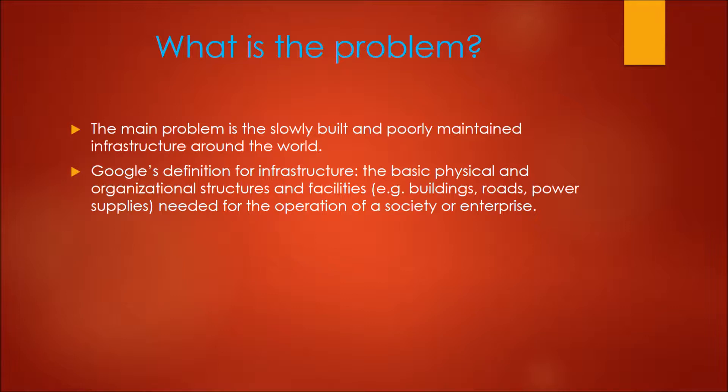At the moment, there are too many slowly built and poorly maintained infrastructure around the world. But first, what is infrastructure? Upon searching what it is, it is simply buildings, roads, power supplies that all help and are needed for our society.